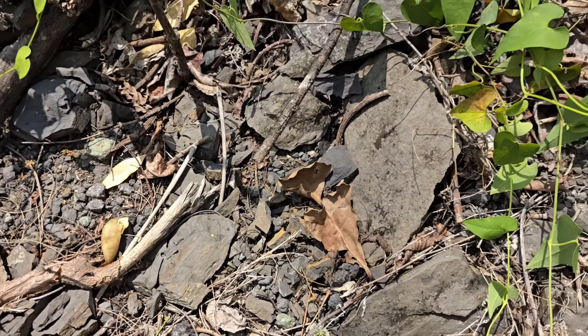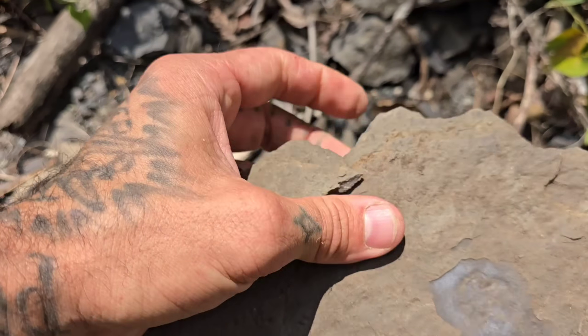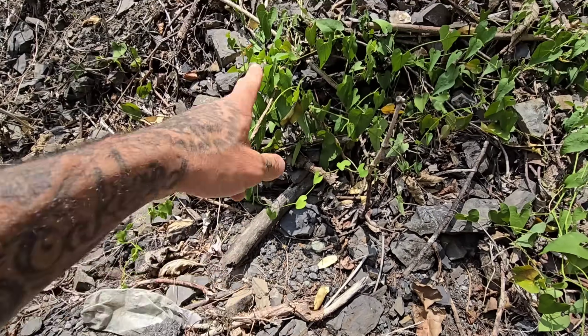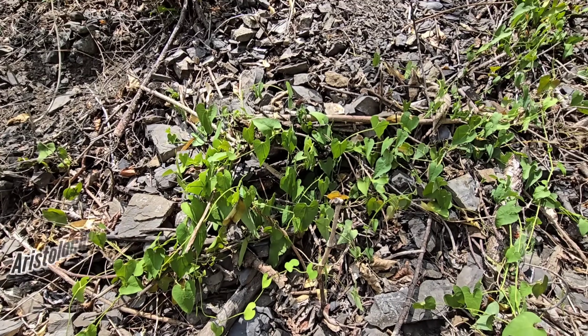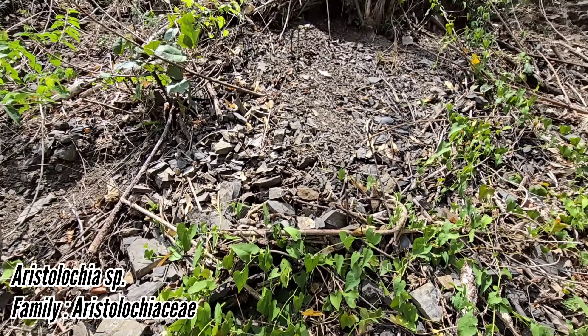The substrate here is this limestone, this calcareous kind of shale. Very brittle, obviously a part of an ancient seafloor. We got an Aristolochia species right there — not in flower, it's a pipe vine.